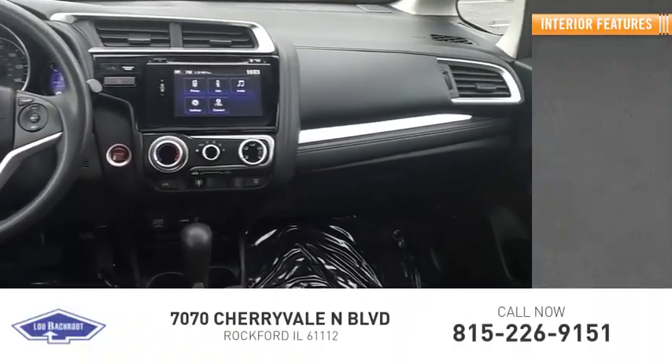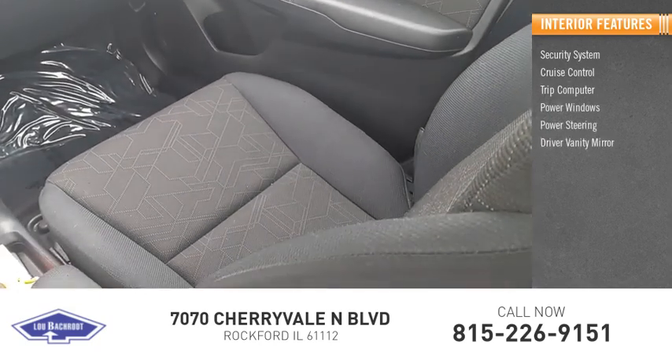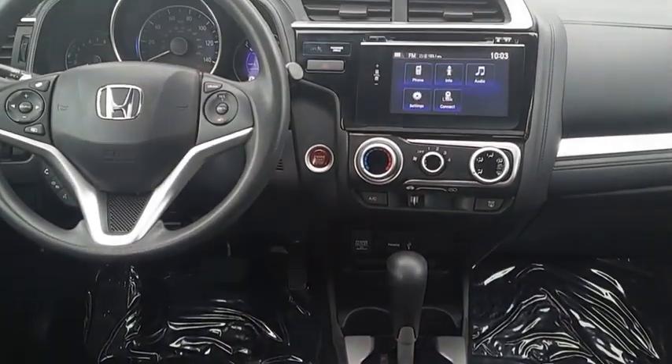Inside you'll find a security system, cruise control, trip computer, power windows, power steering, driver vanity mirror, tilt steering wheel, panic alarm, and passenger vanity mirror. This vehicle offers reliability and good looks at a great price, so come in and take a test drive today.